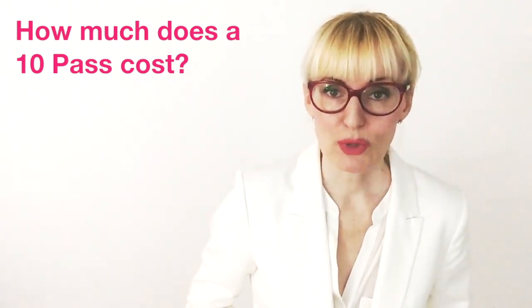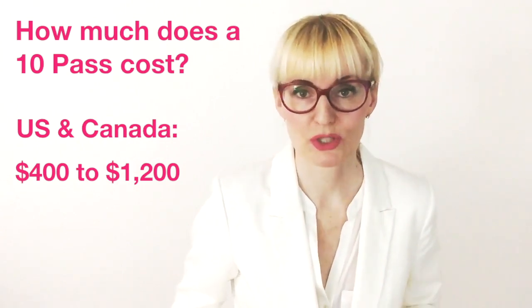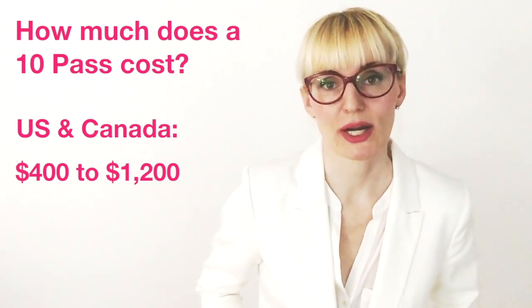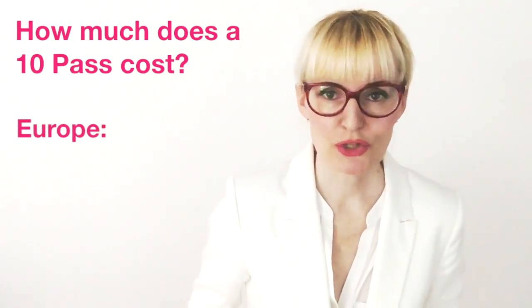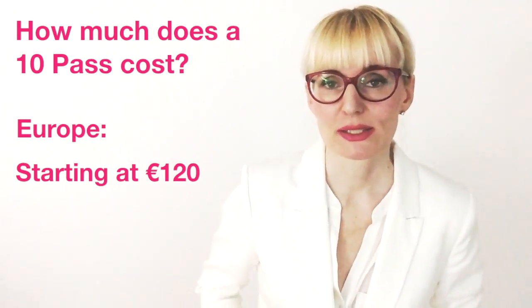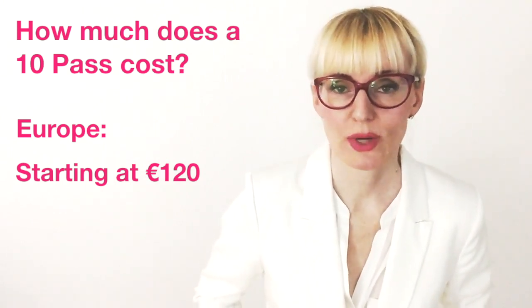Next question: what's the damage? How much does a 10 pass cost? In the US and Canada, prices for a 10 pass vary between $400 and $1,200. Finding someone who offers it for $400 in North America seems to be extremely rare and a lucky find. The procedure is much cheaper in Europe, where you can find practitioners who offer 10 pass treatments for as little as €120. Dr. Lahodny himself currently asks for between €120 and €170. So it may actually be cheaper to fly to Europe and go in for a whole month's worth of 10 passes.